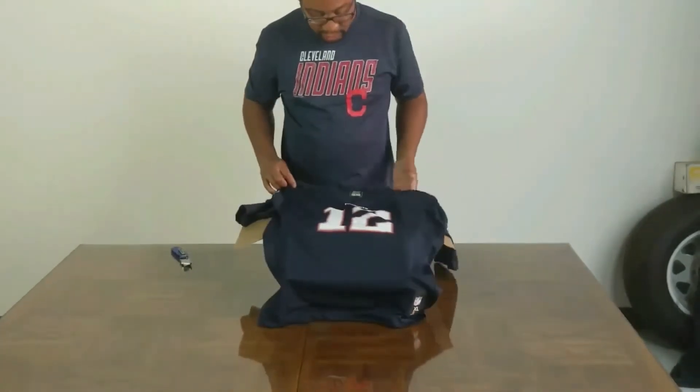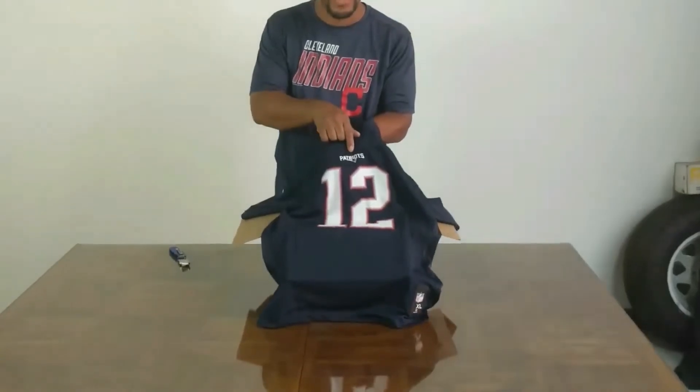Tom Brady — which as most people may know, he's no longer with the Patriots.